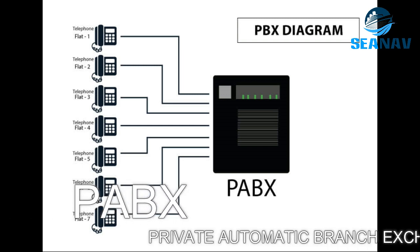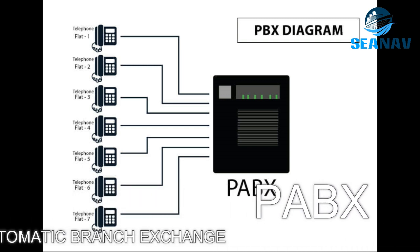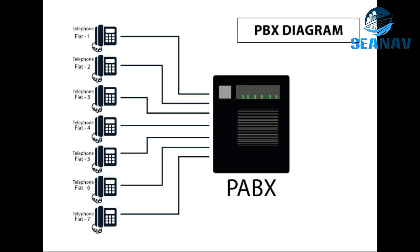PABX — Private Automatic Branch Exchange — is a telephone system that connects internal extensions to external lines. It uses wireline or wireless communication depending on the equipment.